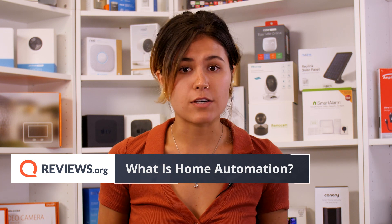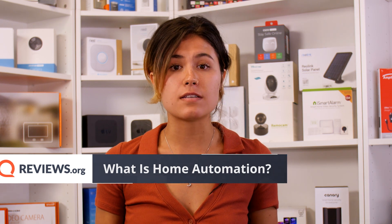Home automation can be a lot. You've got individual devices like smart light bulbs, outlets, and things like the Nest thermostat, or you can get entire smart systems like SmartThings. The options are endless.